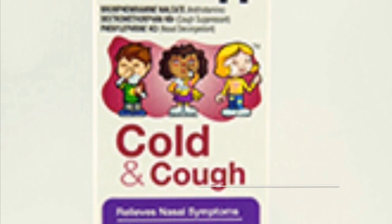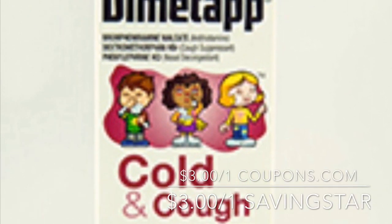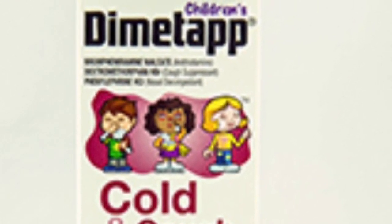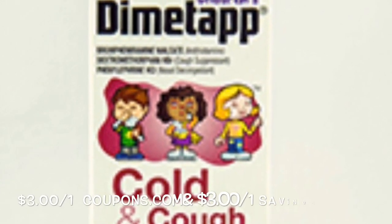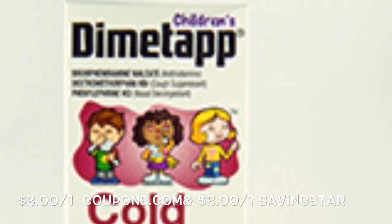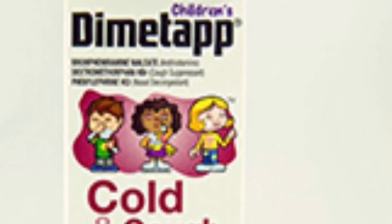The Children's Diamond Tab Cold and Cough is priced for $5.82. My store was out, that's why I'm showing a picture. But you want to use a $3.01 coupon from Coupons.com. Pay $2.82 and then submit to Saving Star for $3.01, making that an $0.18 moneymaker.